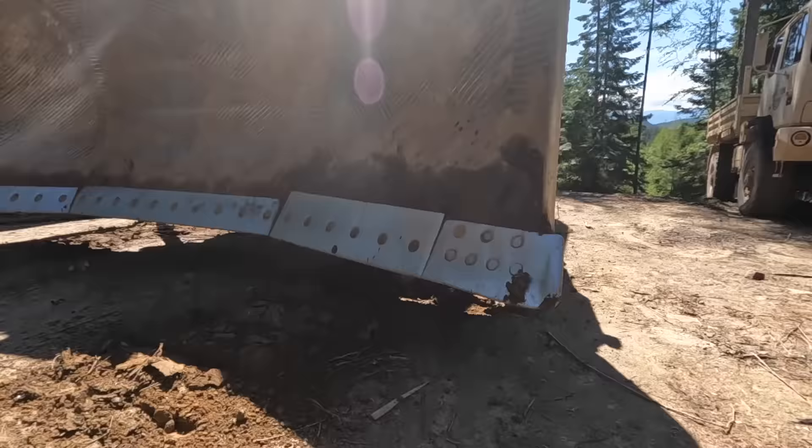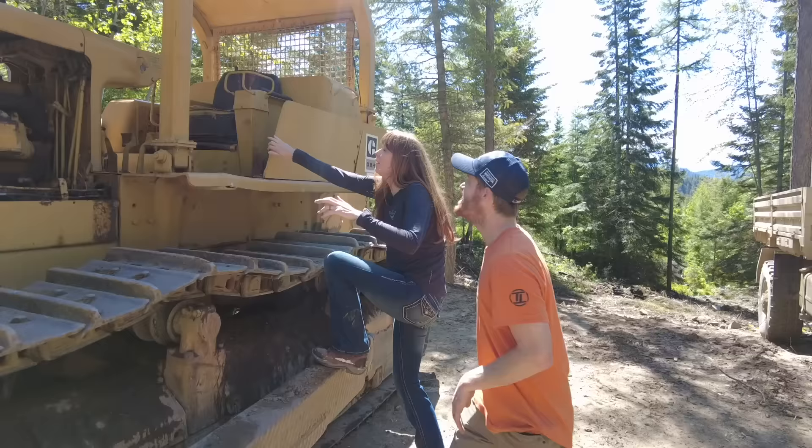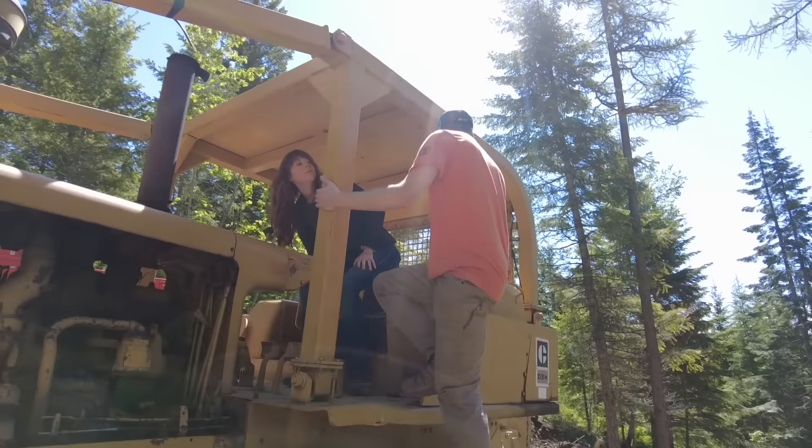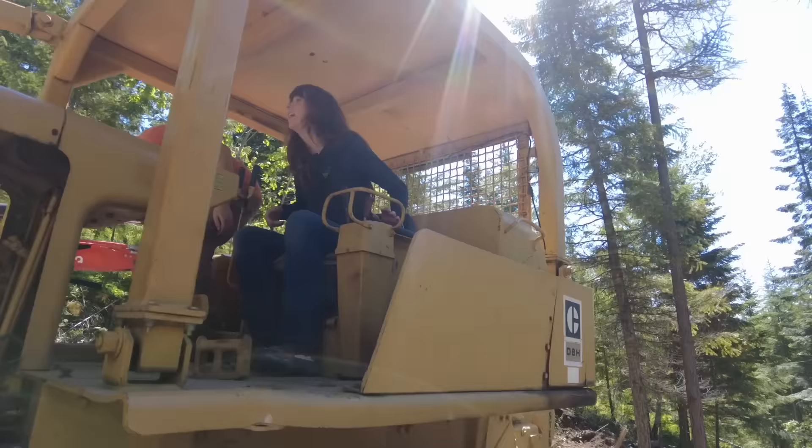We got the dozer up to the property, parked it, turned it off — and that's when it really hit us. We made it. We sort of had that feeling of 'well, now what?' Everything we'd been doing was working on getting this machine here, and now that it's here, what do we do next? I'm 6'2" and I need a step stool! The seat doesn't seat two. I feel like a boss. I can see 100 feet ahead of me.